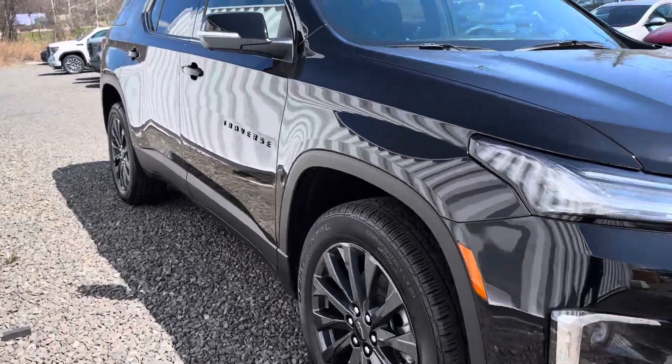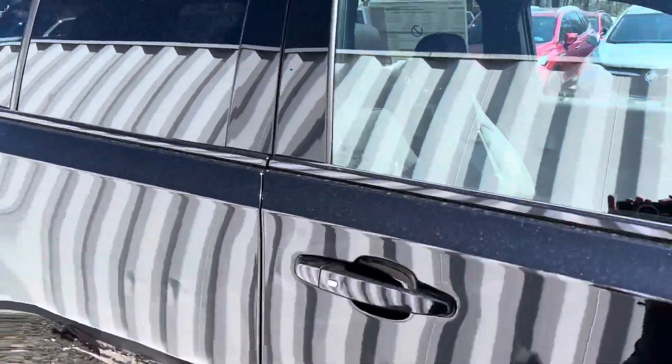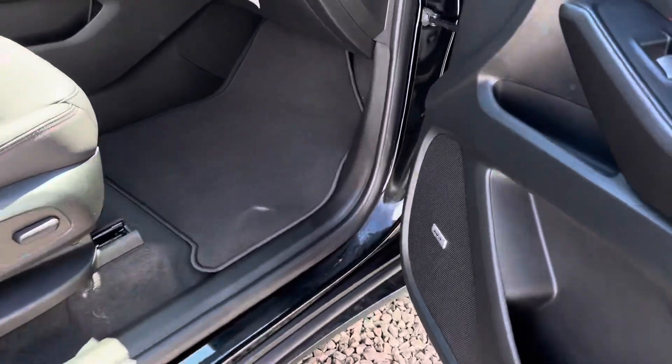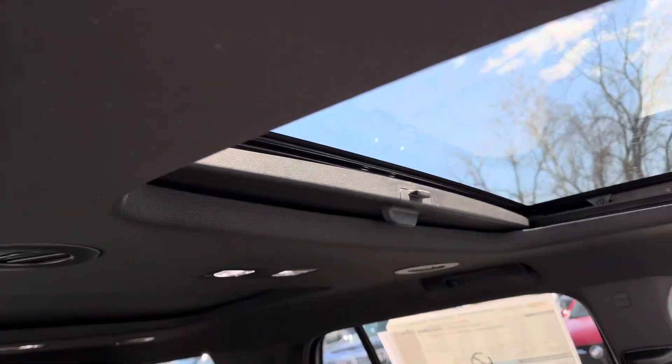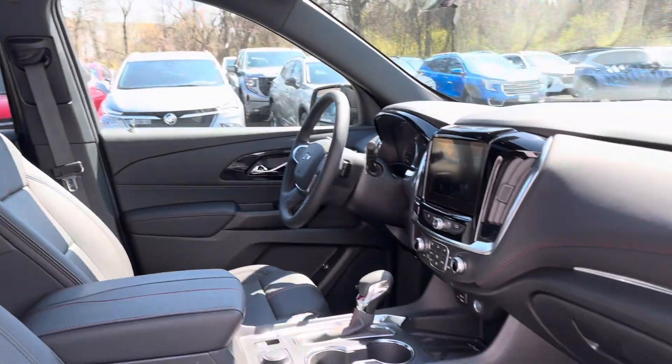This is the Traverse you inquired about. It's a little dusty, relatively very clean. We got a little rain that came in, but this is one gorgeous looking vehicle. It also has a back sunroof.